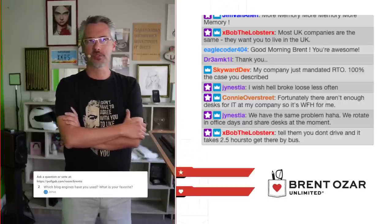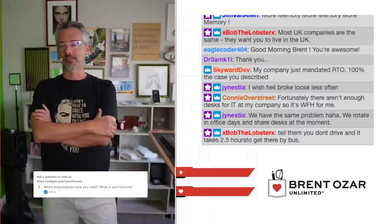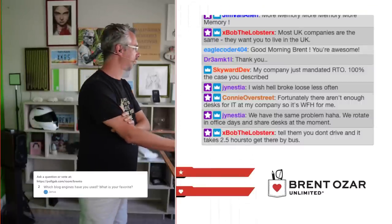Janice asks what blog engines I've used. For the last 15 years I've been using WordPress. It just nails it down — I haven't used anything else in the last 15 years.